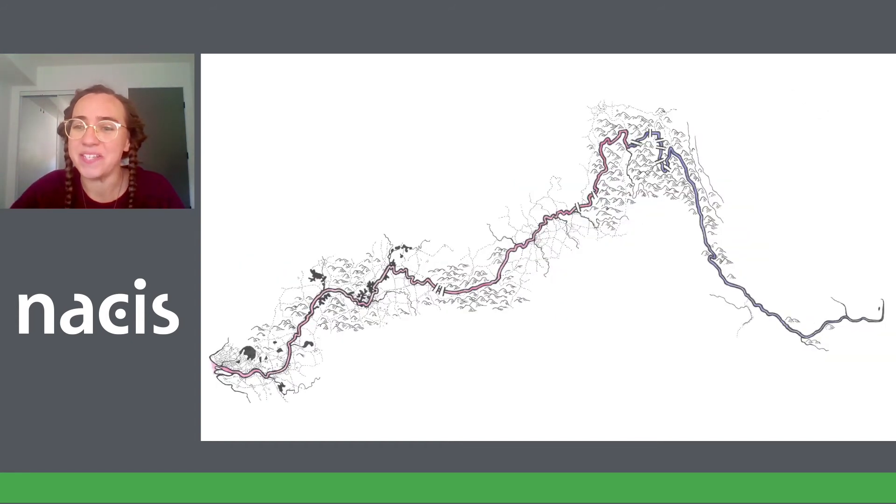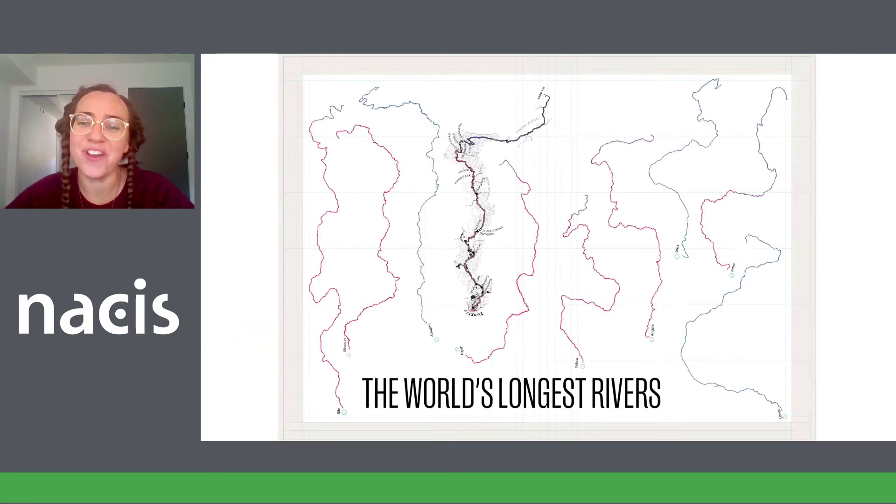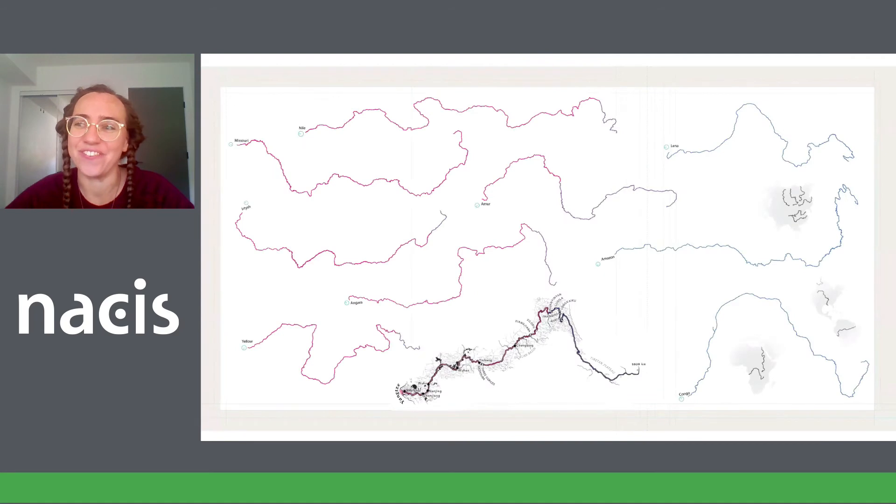The pen and ink really did work better. Here is my pen and ink test of the Yangtze, and here's what it looked like after I used Photoshop to gray out the mountains and add some labels. I was really happy with this, so I decided to use it as my prototype for the rest of the rivers. I also continued to work on the arrangement, and this version is pretty close to the final arrangement with 10 rivers. Once I got the green light to work on this layout, I started drawing the rest of the rivers.